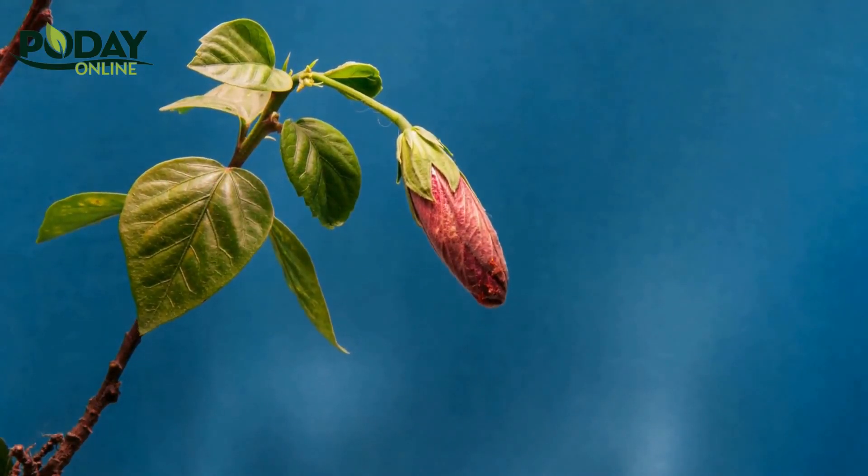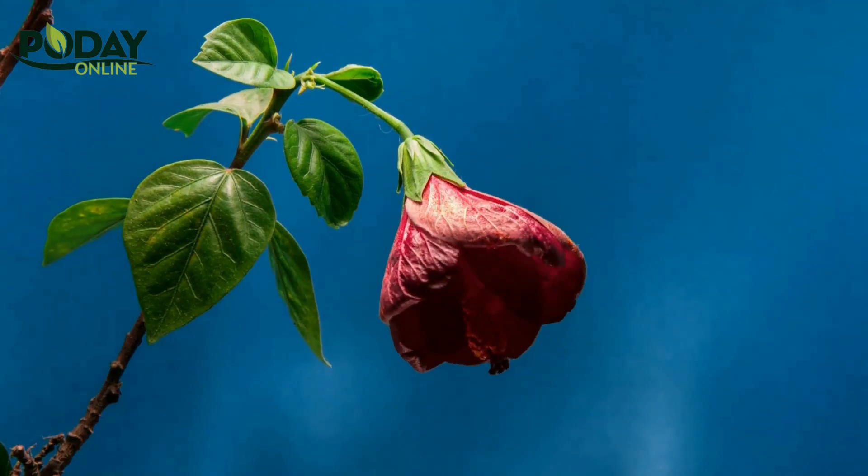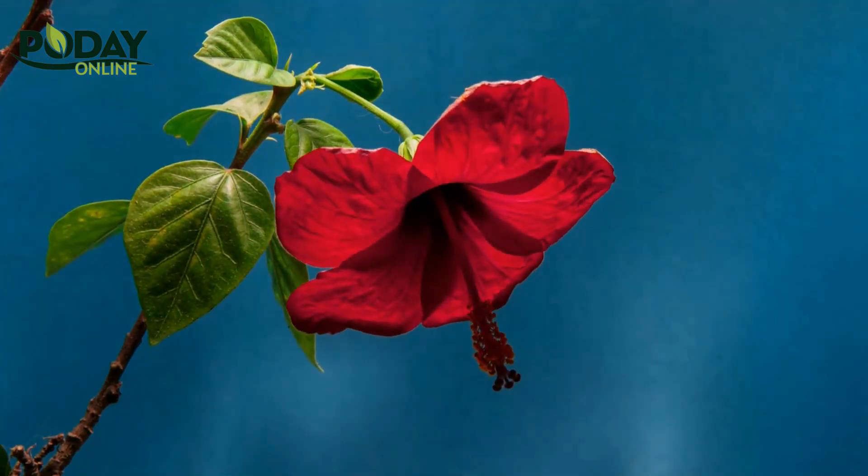Another crowd-pleaser is the hibiscus, also known as the shoe flower, which comes in a variety of colors and is known for its beauty and medicinal properties.